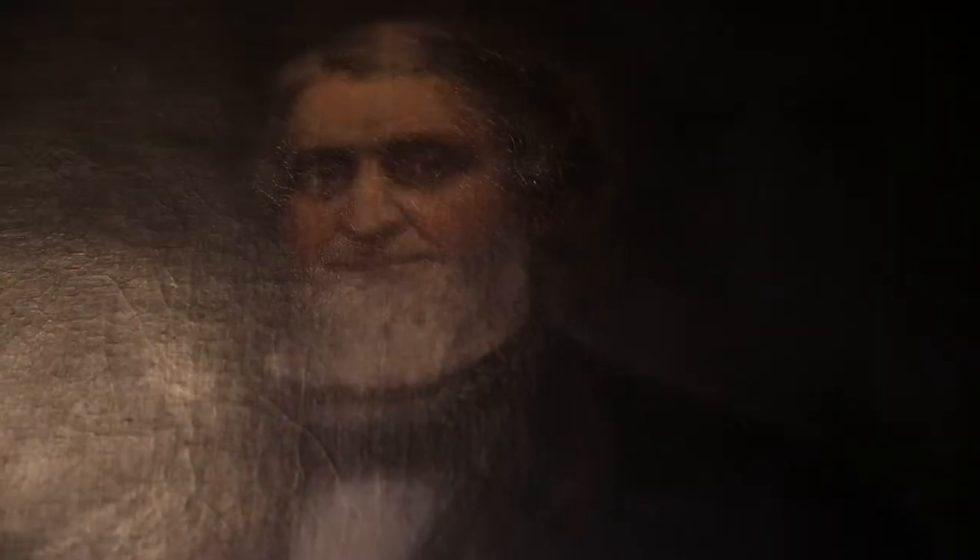Many have noticed that over the years Asa has become increasingly scary looking as the painting has become darker and darker. Some people have been calling him 'Spooky Asa,' sort of looking down on them while they're eating.